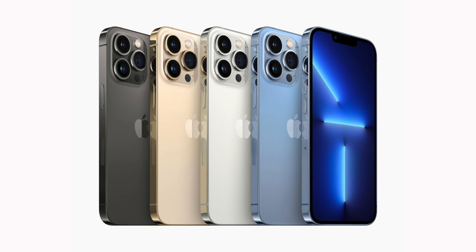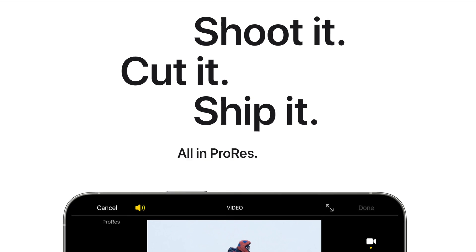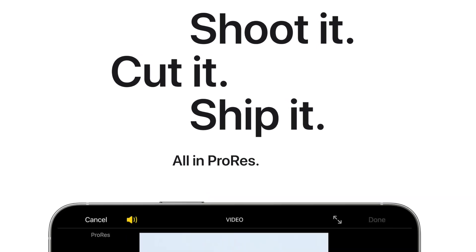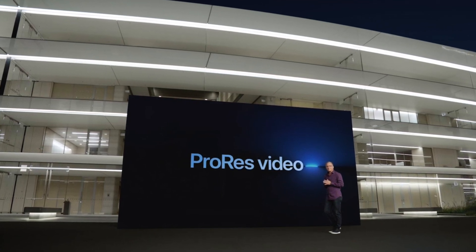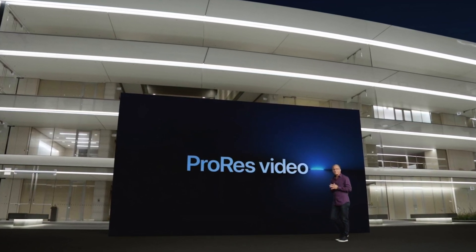Another major feature for the pros is ProRes support — this is Apple's video format, which gives you much higher quality video. This is a pro exclusive, and along with ProRAW, it really gives you more control over what you shoot and produce with your iPhone.